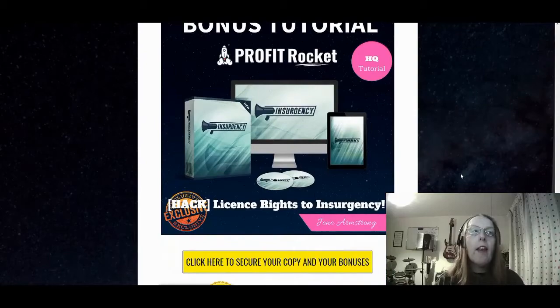Bonus number four is license rights to Insurgency. That means you get to sell Insurgency as your own product and keep the commissions you earn from it. Insurgency itself is an application and training — a two-piece tool all about Facebook traffic. It teaches you quite comprehensively how to go about promoting on Facebook and gaining traffic from Facebook.